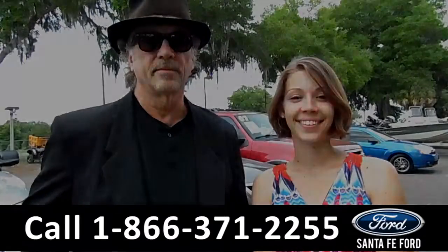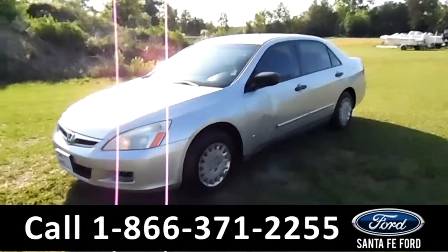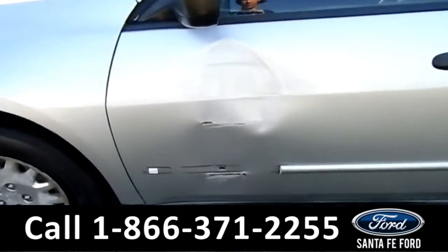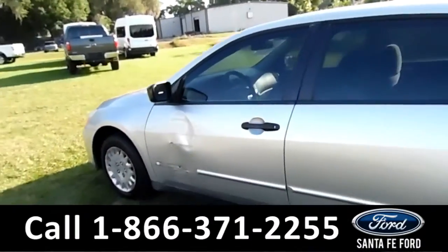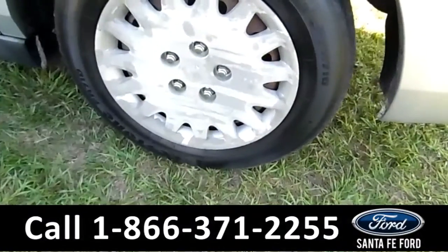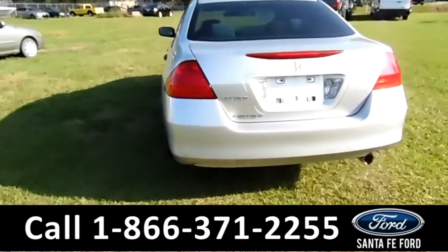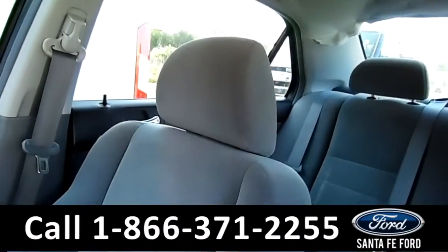This is the 2006 Honda Accord. The exterior is silver — there's a little damage right there. The windows are nicely tinted. These have steel wheels. Looking at the back side, not too bad.